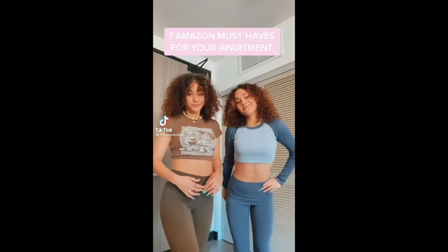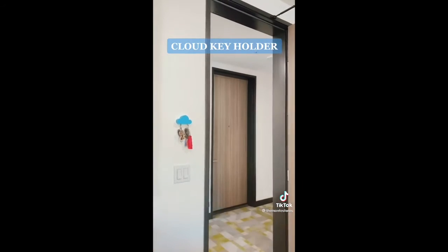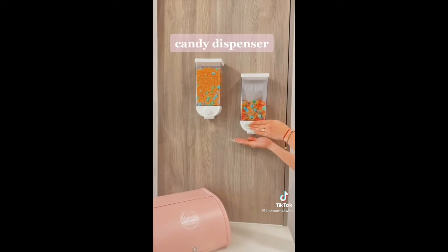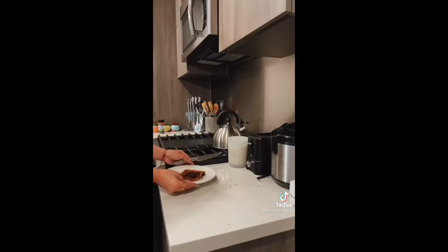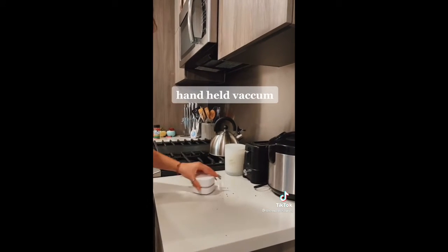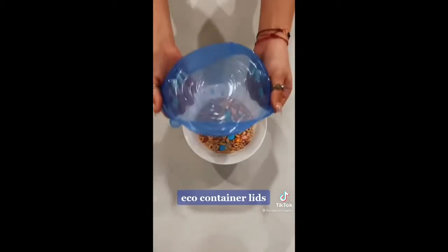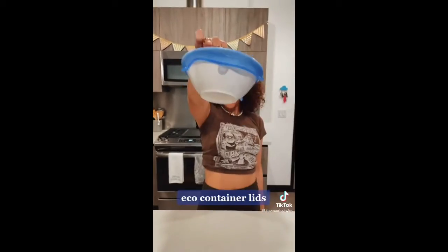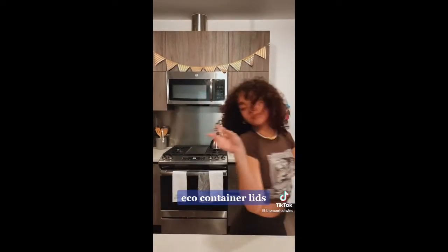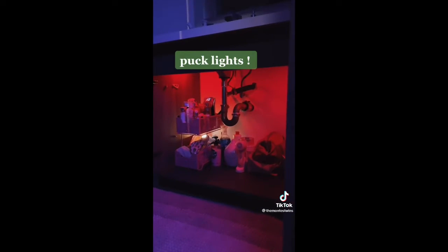This is seven Amazon must-haves for your apartment you probably don't have. A keychain holder is a cloud magnetic holder and it holds a lot more weight than you think. A candy dispenser that works a 2 out of 10 but it's cute for decoration. A bread box that is the prettiest thing ever. A handheld vacuum that helps with all the table crumbs and it's honestly my favorite purchase on this list. These eco container lids basically turn everything you're eating into a to-go container and it's so convenient. It comes in all different sizes. And a bathroom organizer with storage under your sink with puck lights.